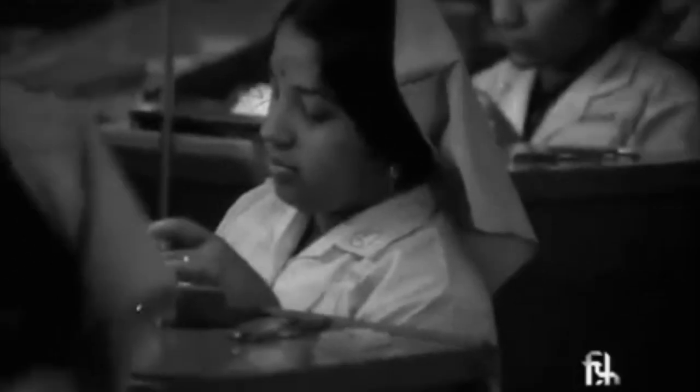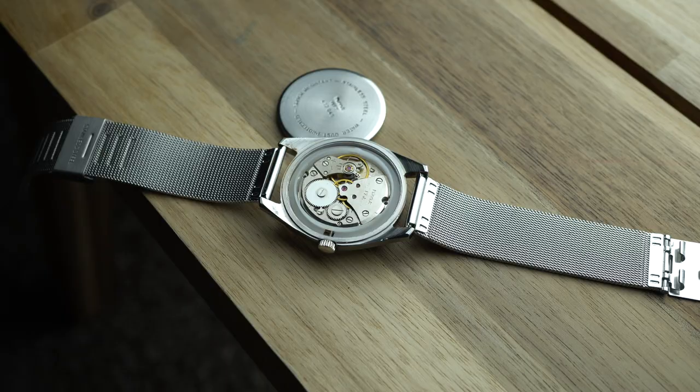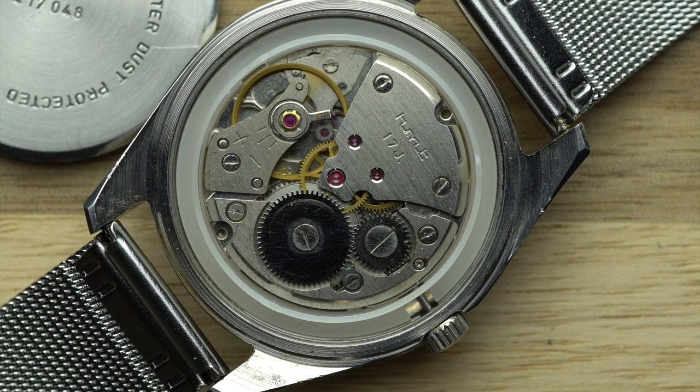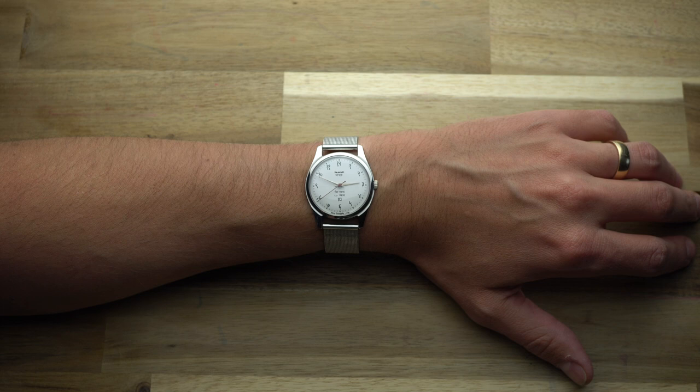By 1975, HMT was producing all of its own components — even mainsprings, shock resistors, and hairsprings. HMT timepieces were common gifts for memorable events like graduations and weddings. An entire generation of Indians grew up with these watches, and the Janita was the most popular line.